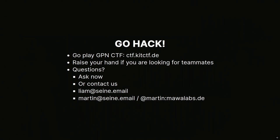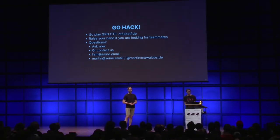Thank you for the talk - not only for the talk but also for organizing the CTF here at GPN. A last round of applause for Martin and Liam.